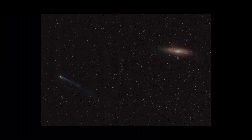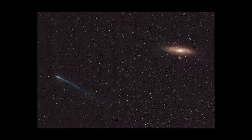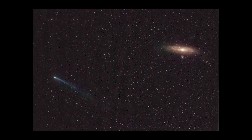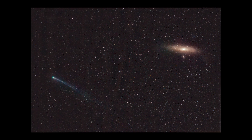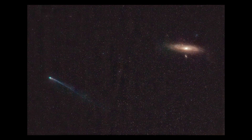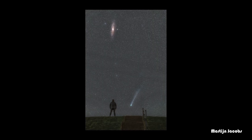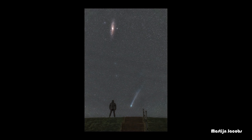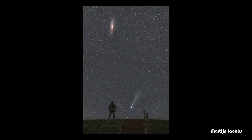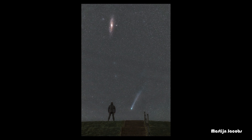Let's look at the results. This is Comet Pons-Brooks together with the Andromeda Galaxy — I made 59 shots at ISO 3200, 20 seconds, f/2.8, 135 millimeters. It turned out pretty well, although I didn't take any calibration frames — dark frames would have helped. Here's Martijn's take on Comet Pons-Brooks, also with Andromeda in the frame. A couple of days later he went back to shoot a foreground with him standing on a dike — a great deepscape image.